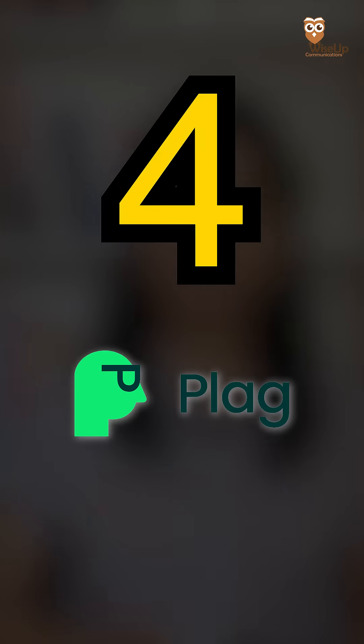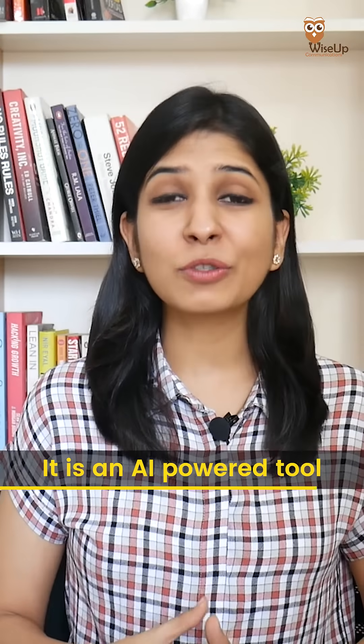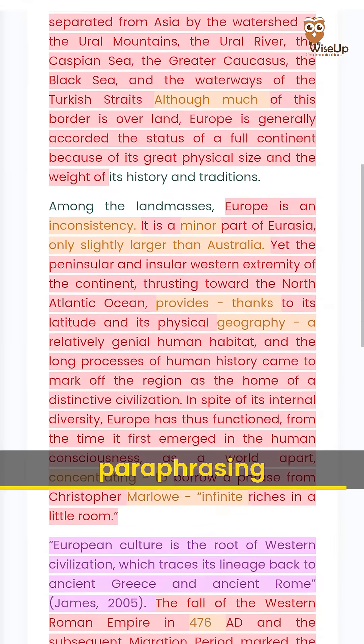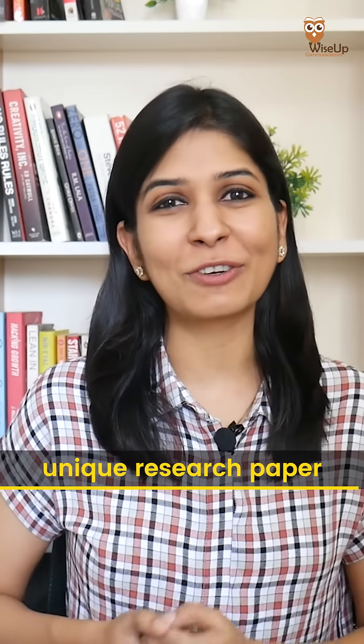Last and the final one, Plage.ai. It is an AI-powered tool that detects plagiarism and not just similarity. It also gives you suggestions on paraphrasing and helps you submit a unique research paper.